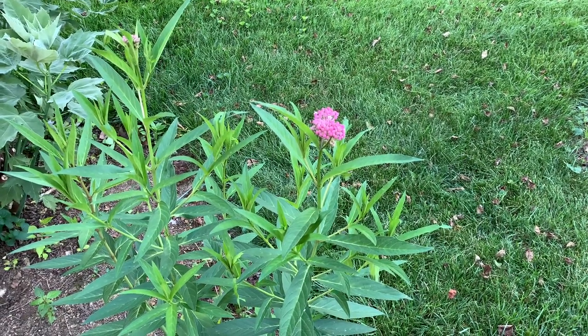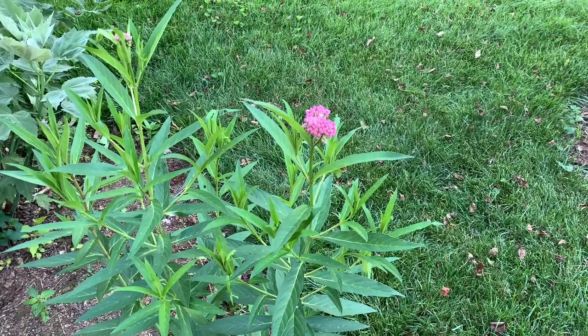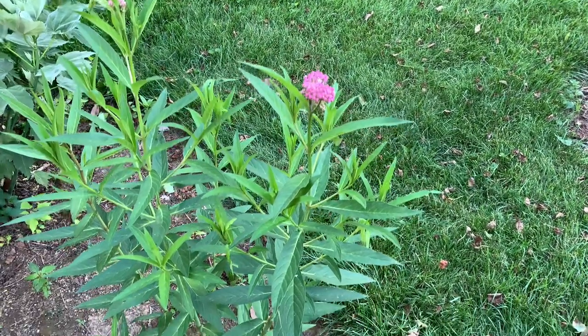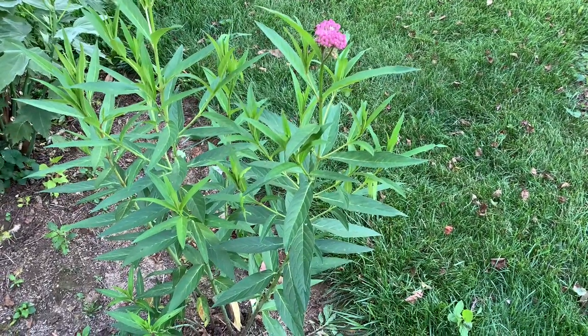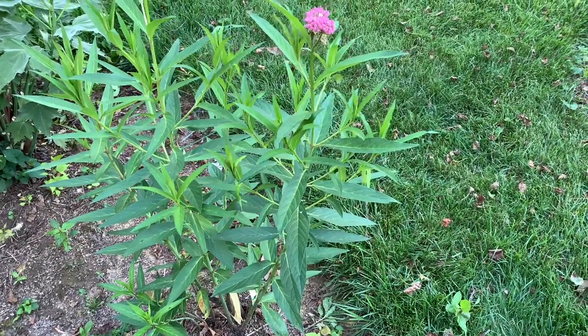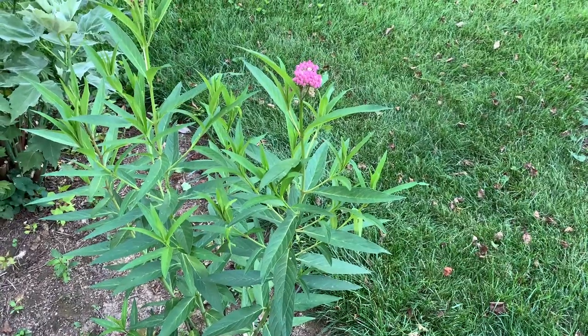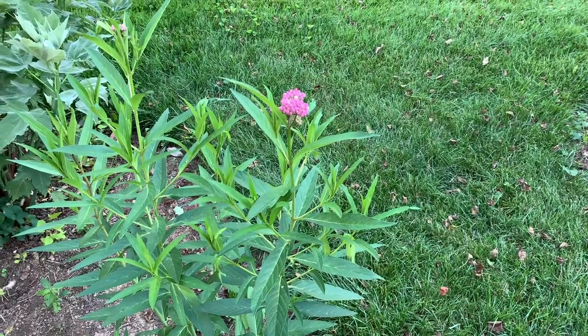It is now milkweed season. Our various native milkweeds are coming into bloom. This is the swamp milkweed. It naturally occurs in moist environments — you see it on the edge of streams, ponds, lakes, and rivers — and it does really well in gardens.